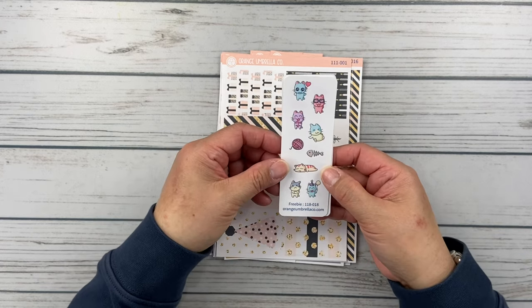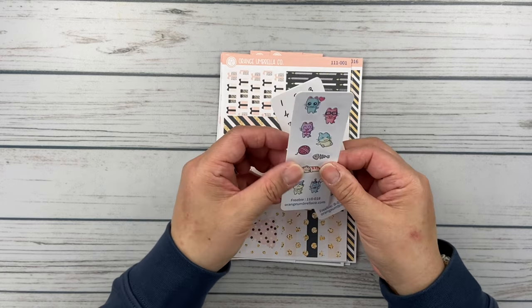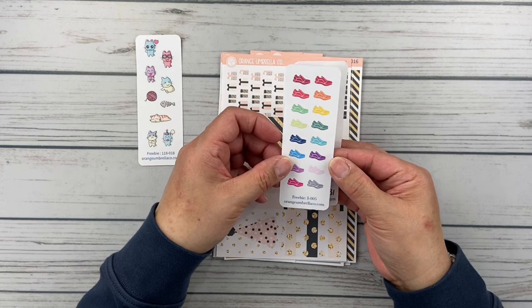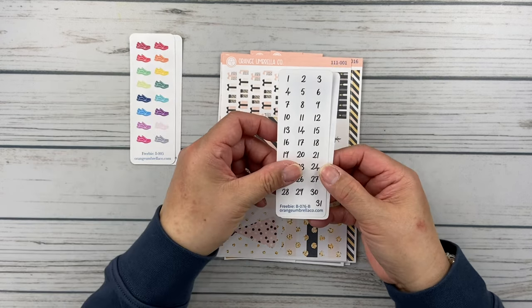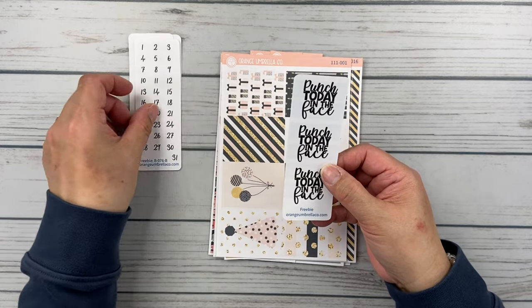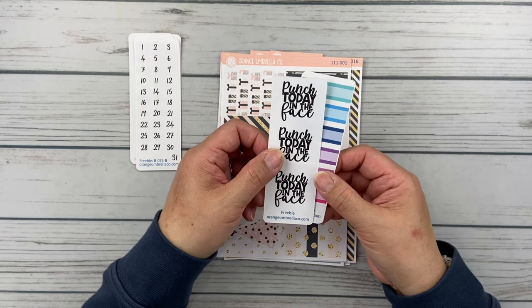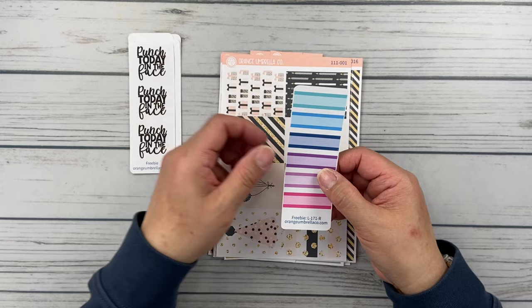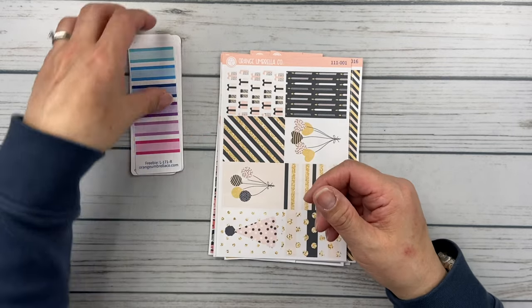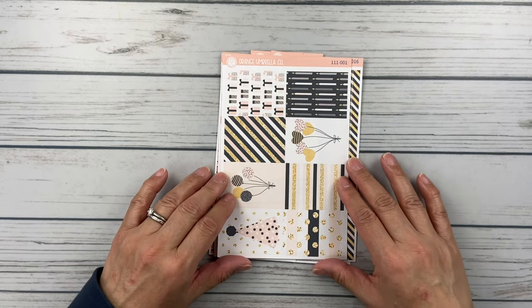In the freebies we've got some kitties — Spaz, who's the shop cat — and a sneaker icon for lots of walking. There are some date dots, and I love this 'punch today in the face' quote — I'm always looking for quotes to put in my Plum Paper in those little circle boxes or down in the corner on my weeklies. Then just some shaded functionals. Great freebies.